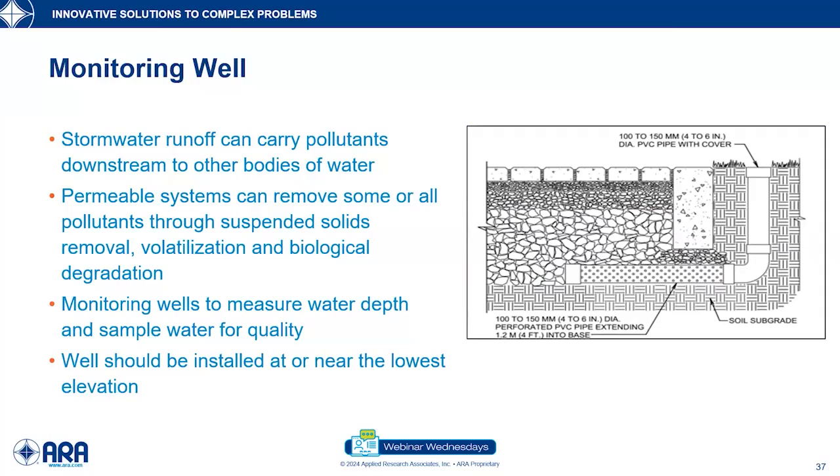Monitoring wells can also be used. A lot of people put them in the pavement structure, but it's preferable to avoid putting openings in the pavement surface itself. In the ASCE standard, monitoring wells are positioned off the backside of the pavement in the grass system — keeping them away from the pavement while still receiving water from within the pavement. This allows you to access the pavement: you can take water for water sampling and see what the depth of water is in the pavement structure to make sure everything is still infiltrating.